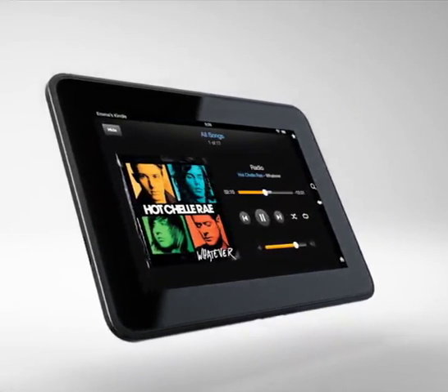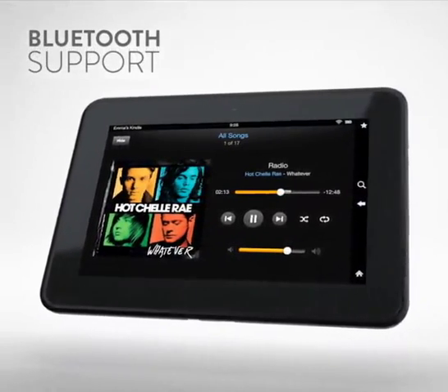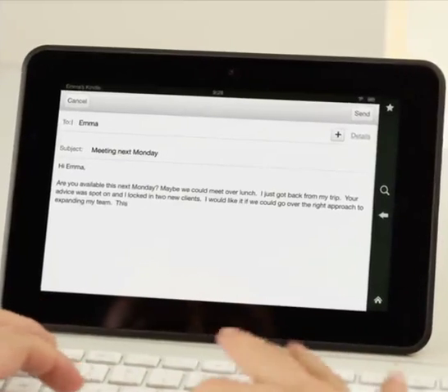Fire HD also comes equipped with stereo Bluetooth support for streaming audio to compatible headphones and speakers, as well as connectivity to keyboards.